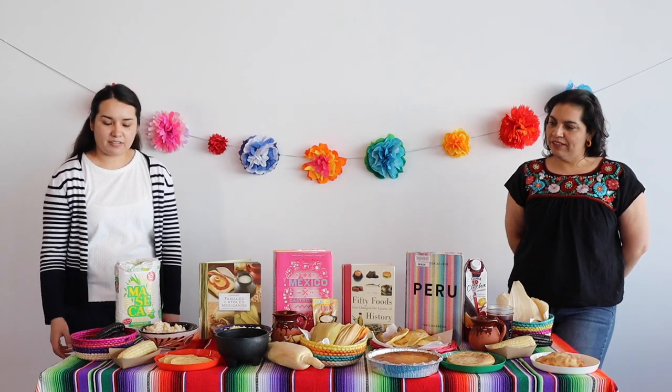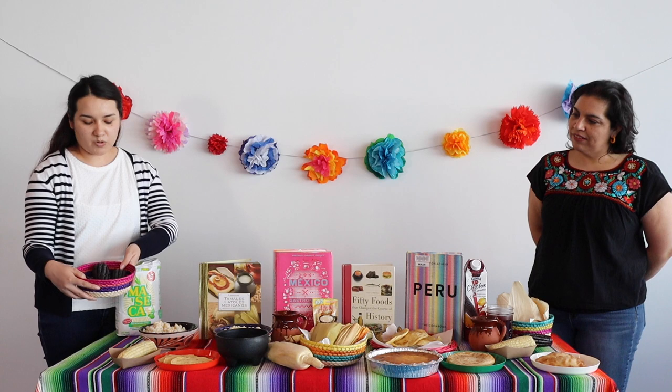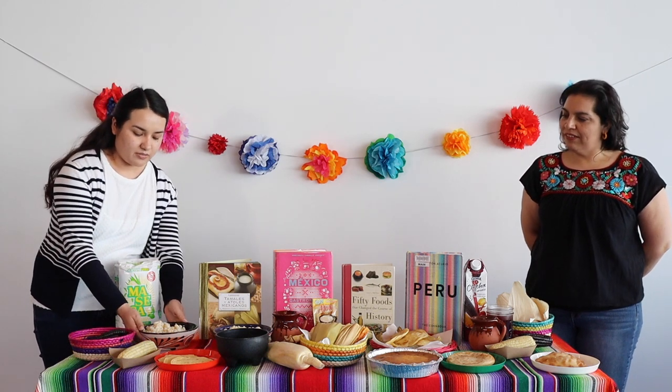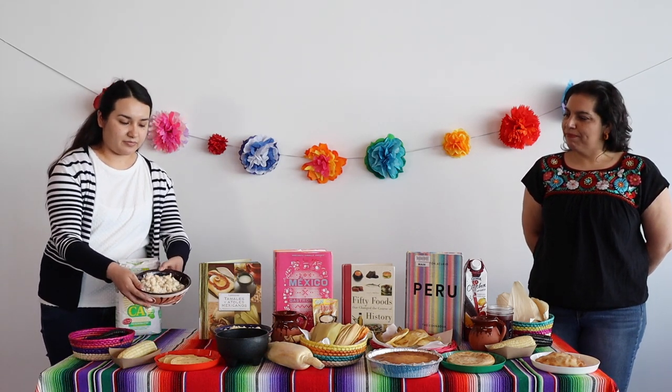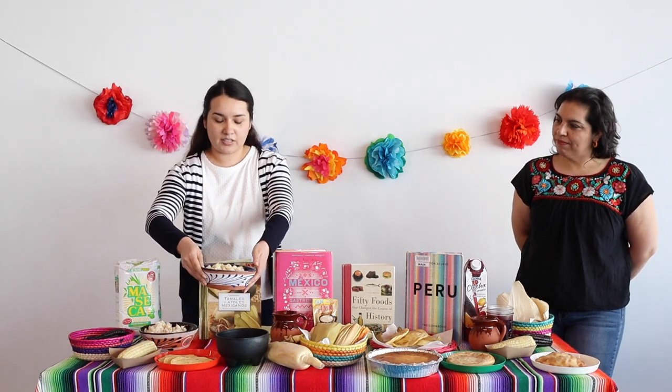And here we have some different kinds of corn. We have that purple corn, we have some hominy, and here we have some choclo.